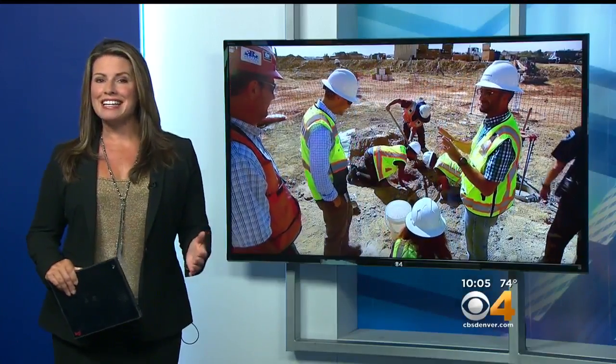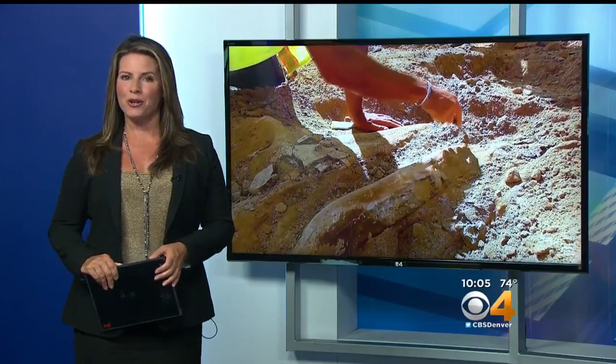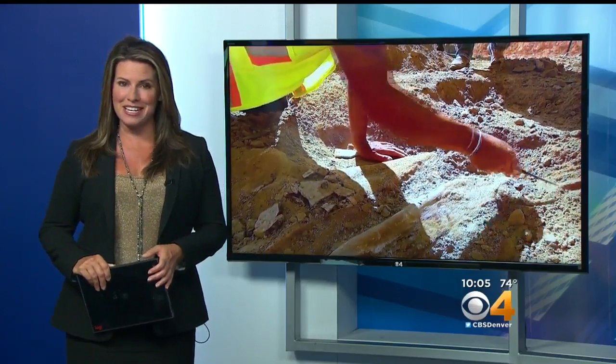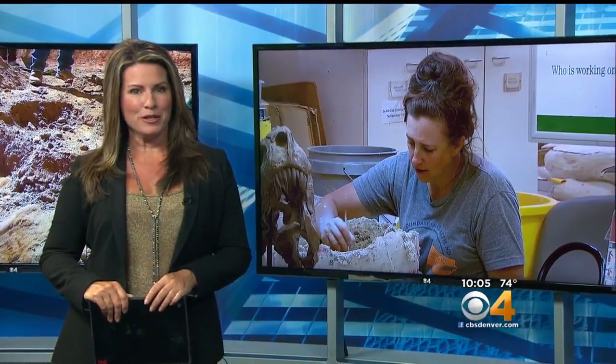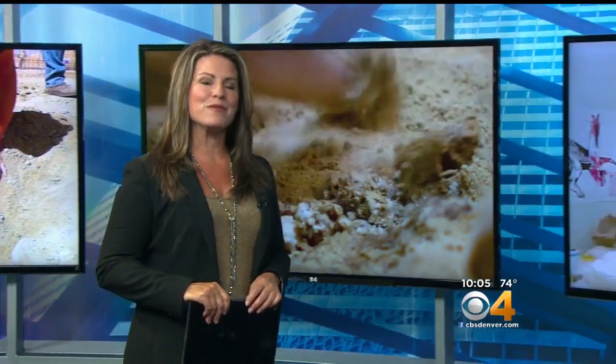All week we've been following an exciting and historic discovery in Thornton. Construction crews unearthed the remains of a triceratops while working on the city's new police station. Paleontologists have been working around the clock to carefully remove those fossils. Now for the first time they'll be on display at the Denver Museum of Nature and Science. Stan Bush is live at that museum tonight, and Stan, there's a lot of excitement about this huge find.